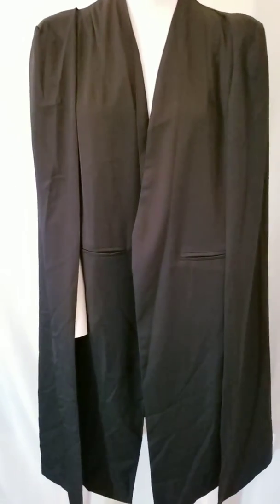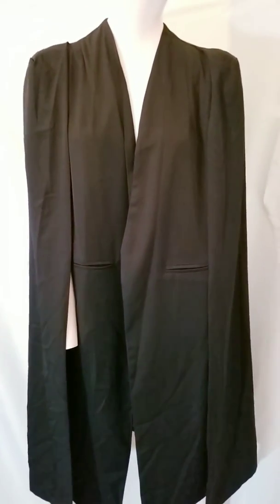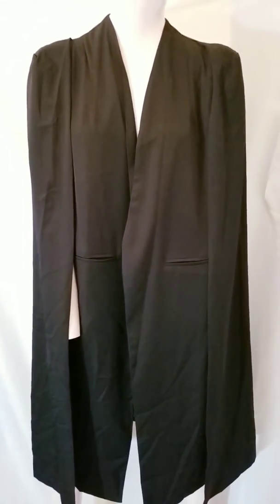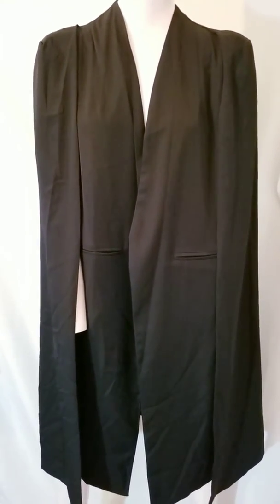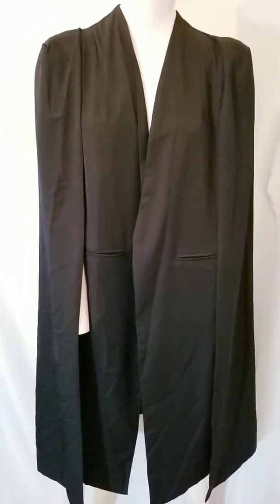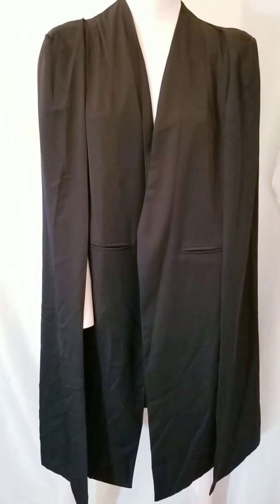Hey, it's your girl Black Lacquer. I just wanted to come through and tell you about this piece that I found. I said I was going to start doing these types of videos — I don't know, but we'll see how it goes. I'm going to post it on my YouTube channel and also on my page.